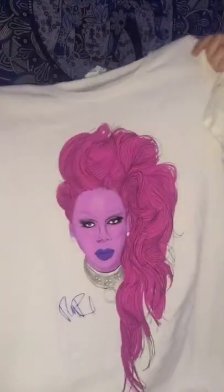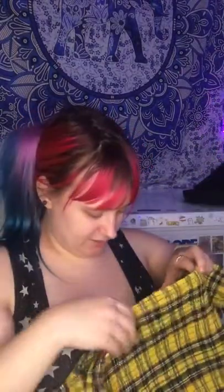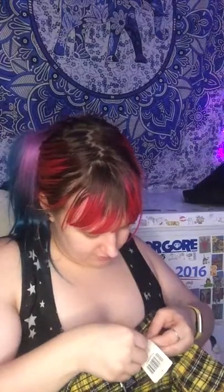I went to Hot Topic at a mall about 30-35 minutes away in St. Louis. I got this RuPaul shirt off the clearance rack. I also got this other shirt off clearance — I'd seen it for a while. The regular price was $26.95, which I wasn't going to pay, but it was $14.99 so I got it. It's cute and I already have a skirt that matches.